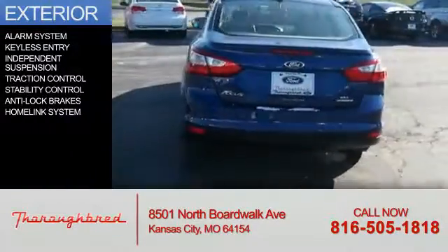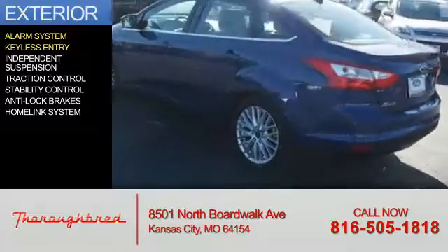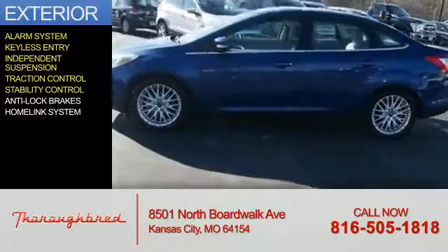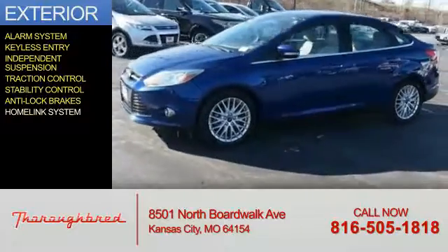The features include an alarm system, keyless entry, independent suspension, traction control, stability control, anti-lock brakes, and a HomeLink system.